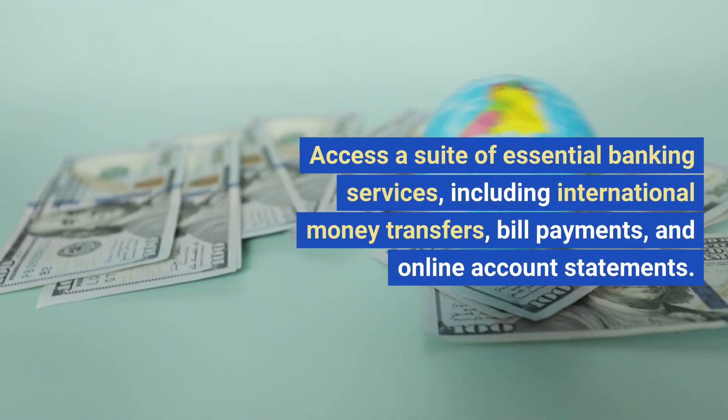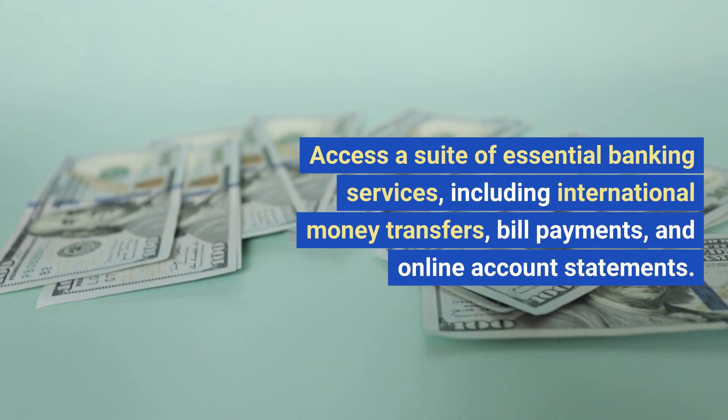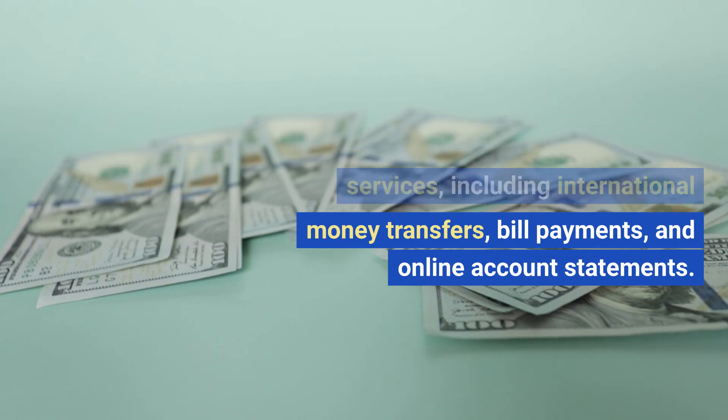Access a suite of essential banking services, including international money transfers, bill payments, and online account statements.